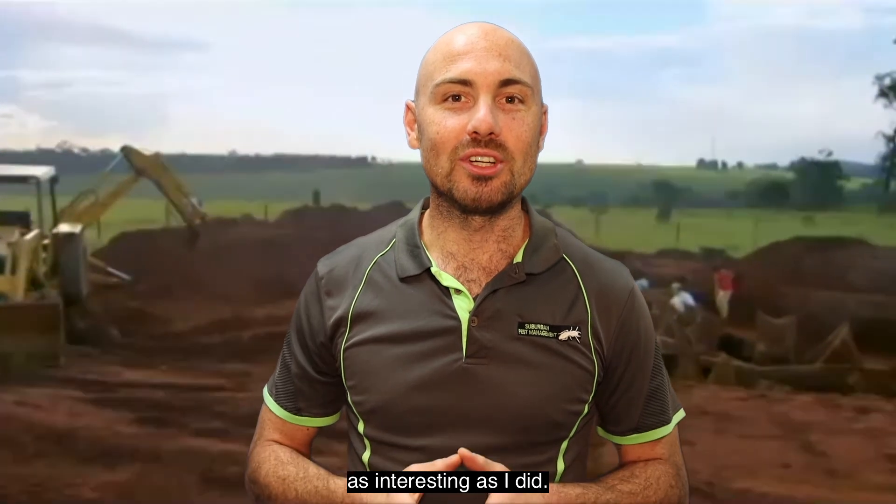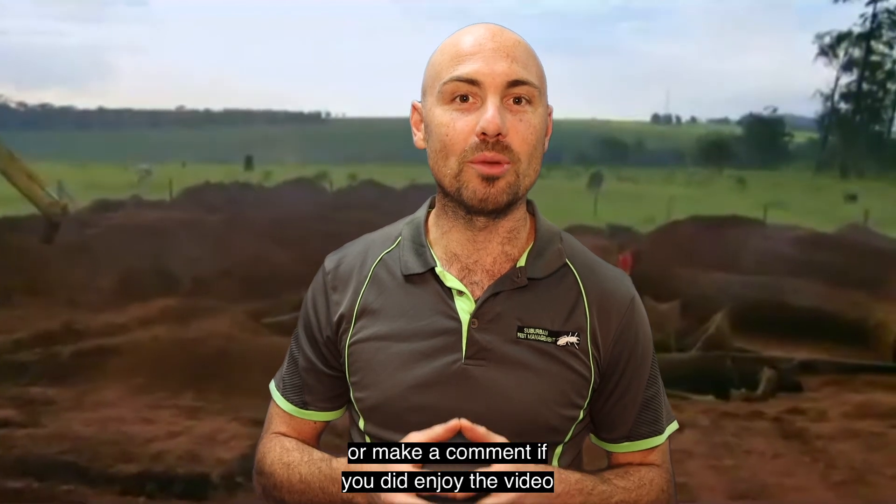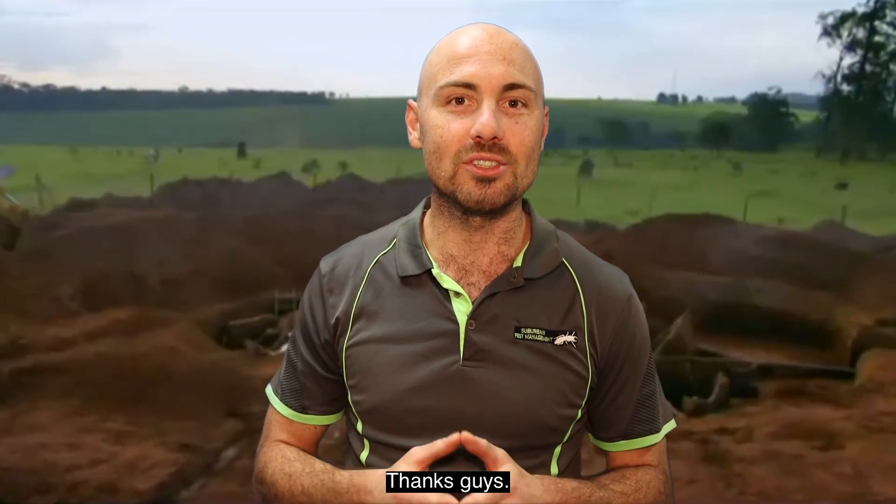Well, I hope you found the video as interesting as I did. Thanks so much for watching. This is a little bit different to what we normally do, so please give us a like or make a comment if you did enjoy the video and we'll make more of them. Thanks guys, cheers.